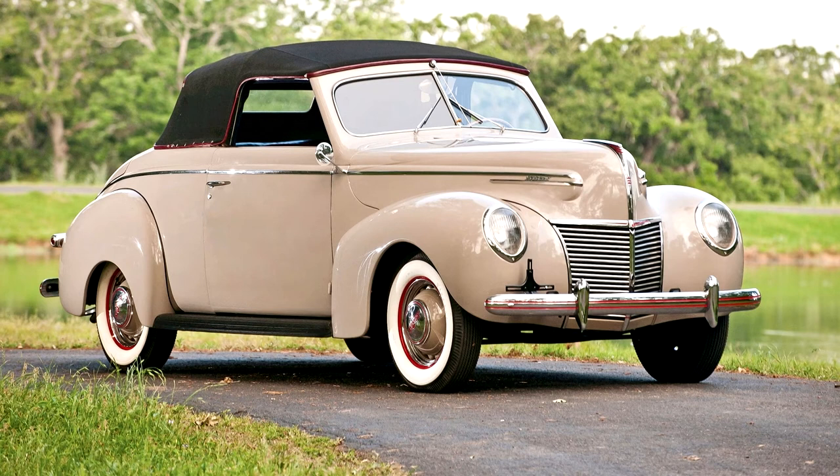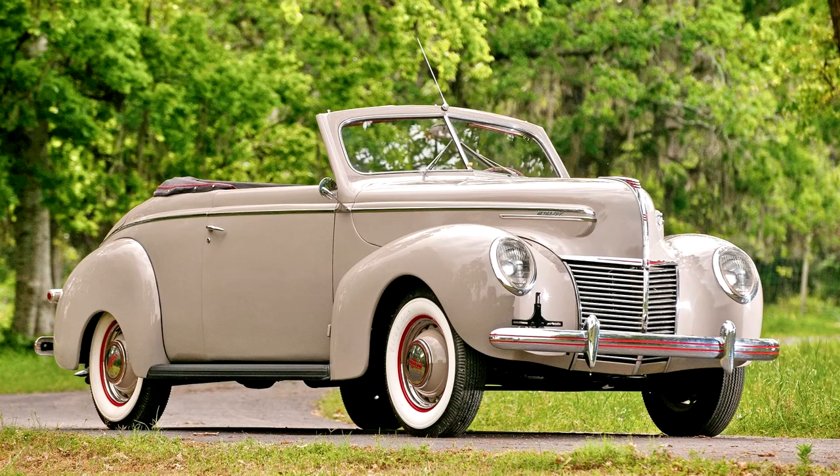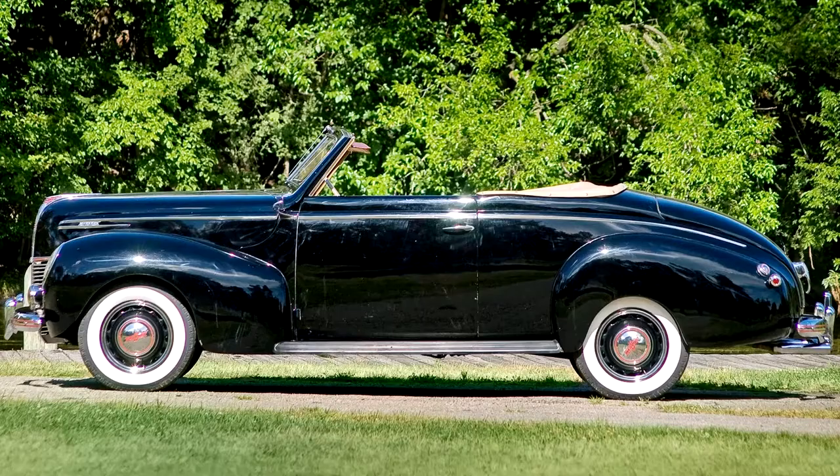This 1939 Mercury Convertible Coupe is an excellent example from the first year of production and has been noted as one of Mr. Thomas' favorite cars. It continues to benefit from a correct, older, high-point cosmetic restoration and displays lovely patina.